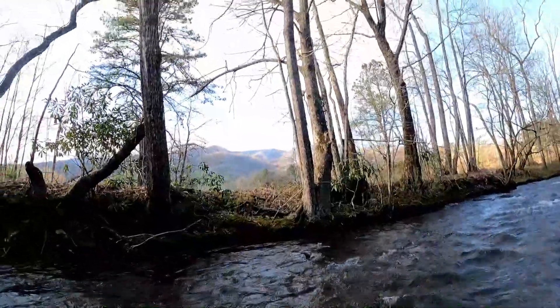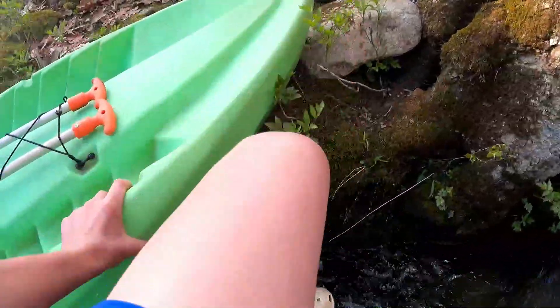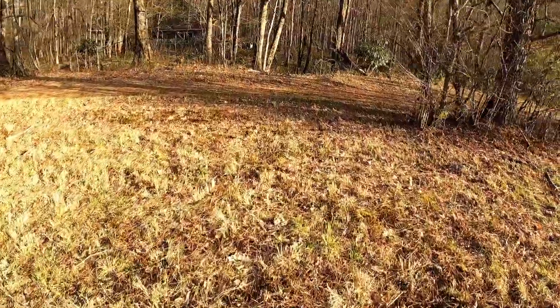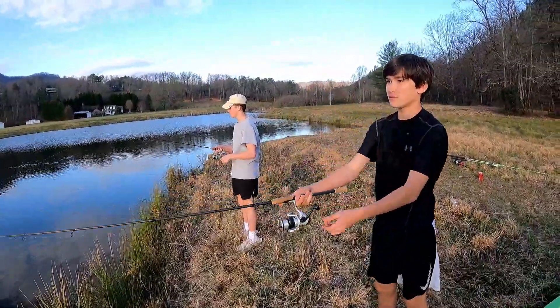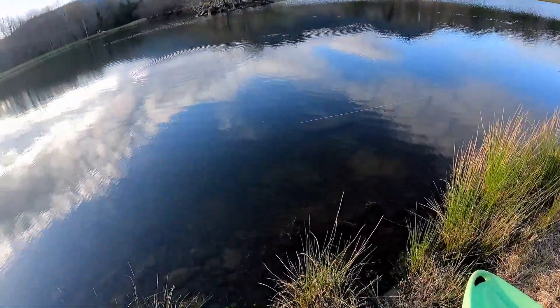We got the kayak - gotta walk it across the creek and get it to the pond on the other side. Got the kayak right there, now we gotta go get our tackle. All right, we got all of us out here with the kayaks all set up and a bunch of different bait. We're gonna get in the water and catch as many bass as we can.